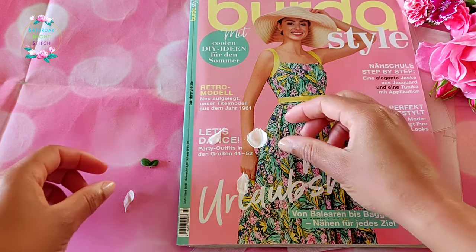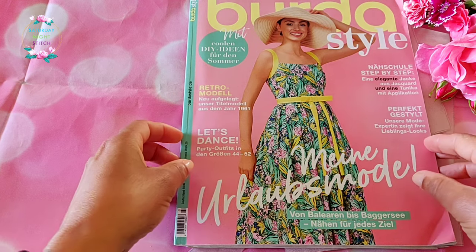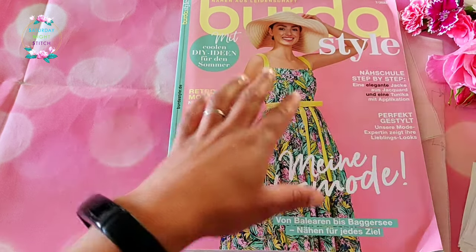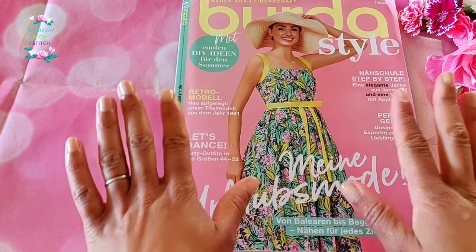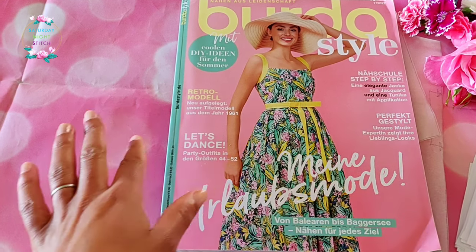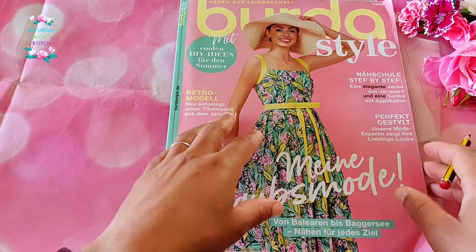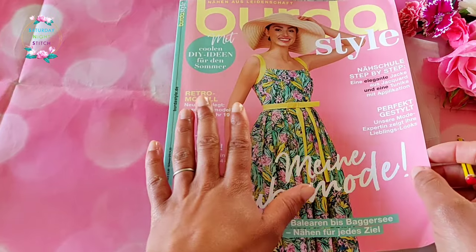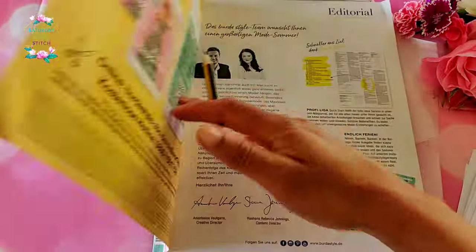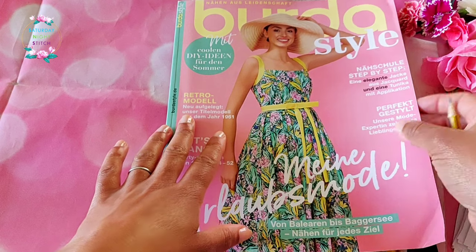We've got our Burda issue - the July issue. So even though we're celebrating the 21st of June, we're actually doing the July issue. I've got my line drawing - heads up, I have already traced a pattern from it. I thought this was a relatively decent issue: some good styles, some repeats, and some outstanding ones. Lovely cover, very summery, very bright, very inspiring with the hat and the vintage look.